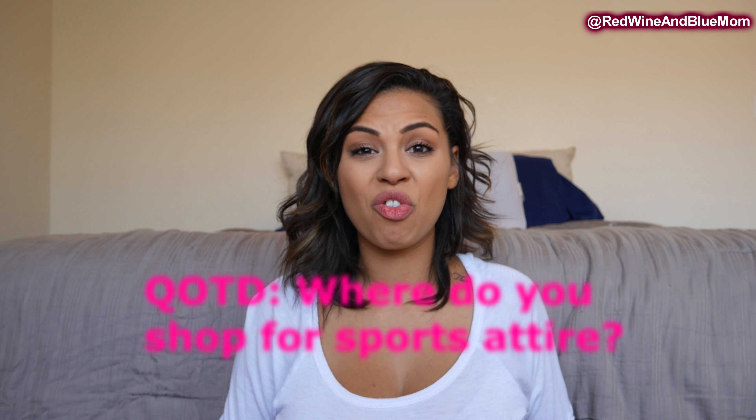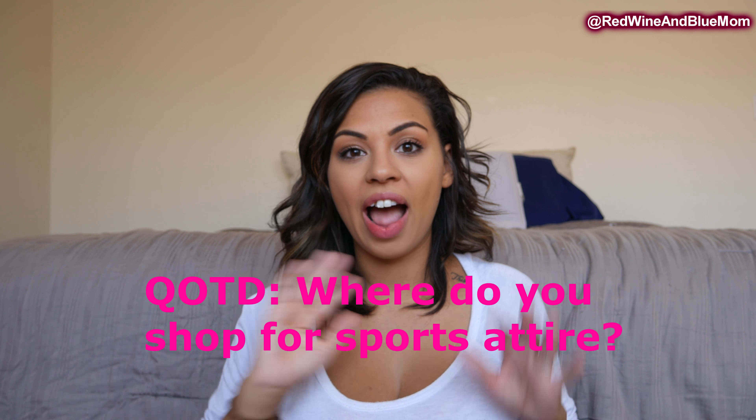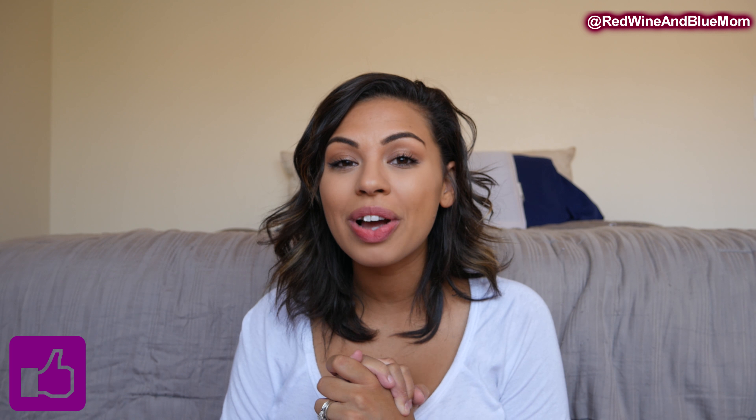Let me know in the comments if you've tried these sports bras or if you shop somewhere else for sports attire. I always shop Victoria's Secret but I'm always down for another athleisure company, so let me know your favorite go-to. If you're new, don't forget to subscribe and hit that bell for more lifestyle, mommy, day-in-the-life vlogs. I'll have a TTC update coming soon — I'm feeling some symptoms, I'll let you know about that probably next week. Love you guys, bye!